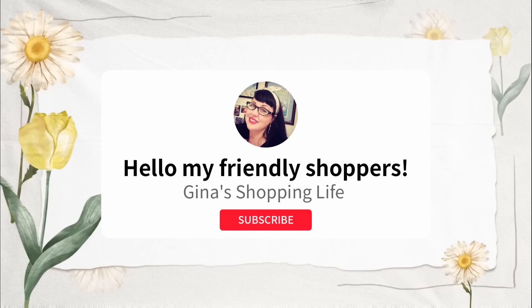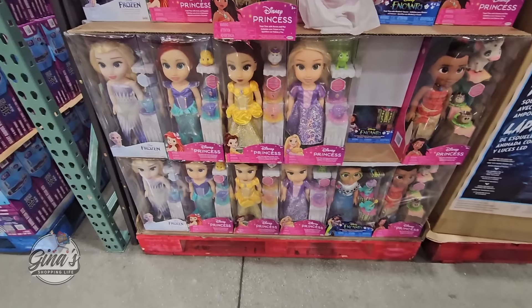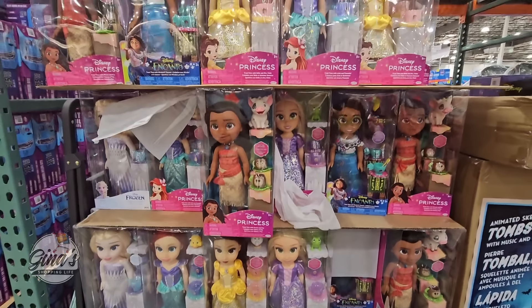Hello, my friendly shoppers and welcome back. This is Gina and this is My Shopping Life. I hope you're having a great day so far because we are back at Costco. We're going to go over all the new arrivals we found this week and jump right in.